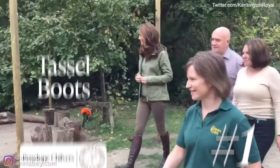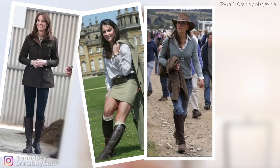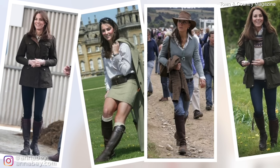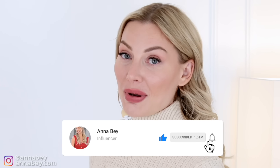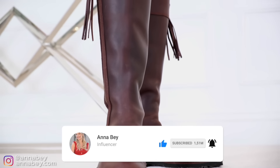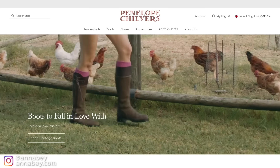The first item I want to present is the boots, because these boots are a big favorite of Kate Middleton. She has actually been wearing them for about 20 years — the same pair. That's how much she loves them. These boots are from a brand called Penelope Chilvers, and they're called the Standard Tassel Boots.